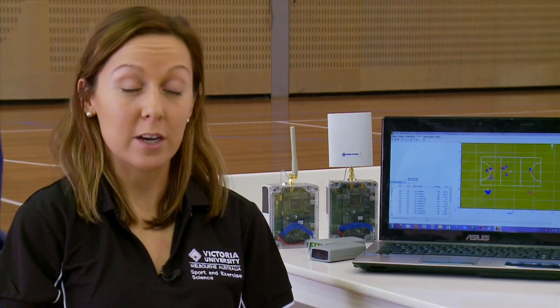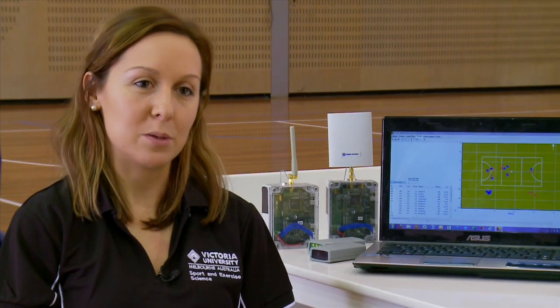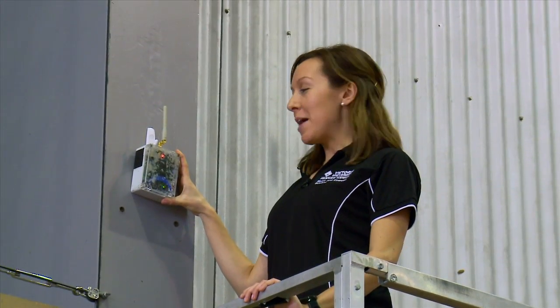We're able to get measures or data measures that are similar from GPS. This is one of our base stations. There are 12 located around the court and they transmit the information from the tags that the girls are wearing into my laptop.